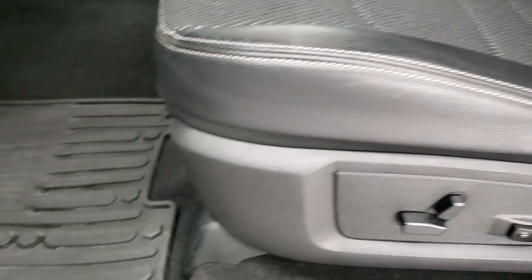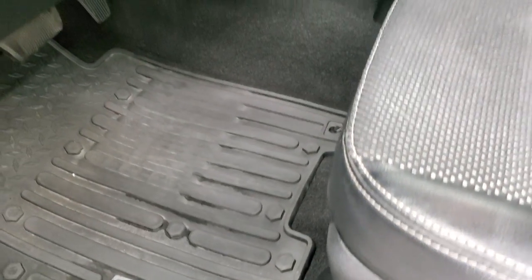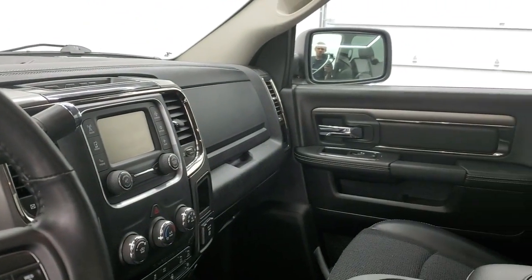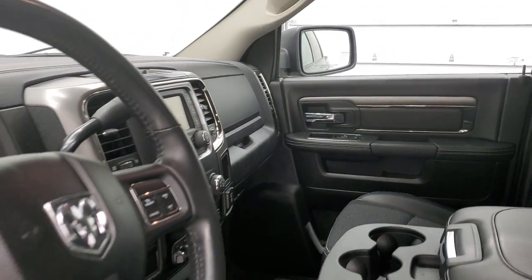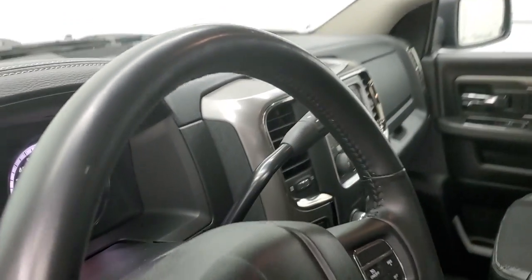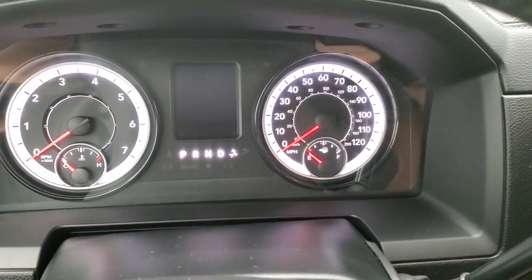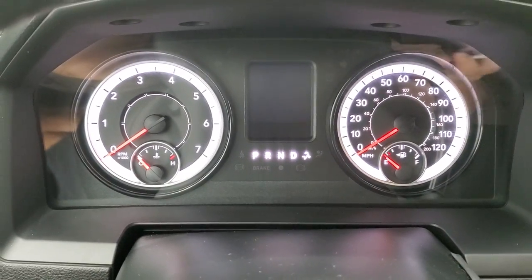Power driver's seat with lumbar, factory all-weather floor mats throughout, auto headlamps, power windows, power locks, power mirrors, and these mirrors do power fold in. I always like showing both sides so that you know that both sides are working properly. We'll hop inside, check out the ignition and then the radio and everything else that the interior has to offer.